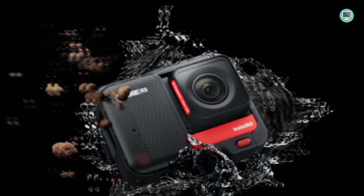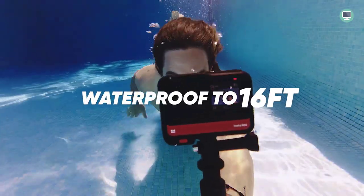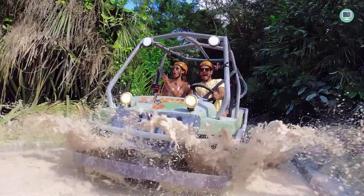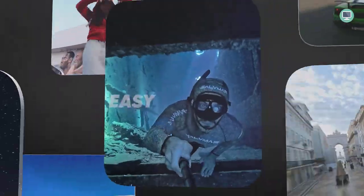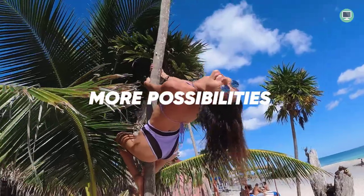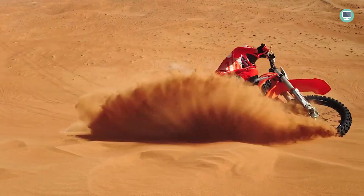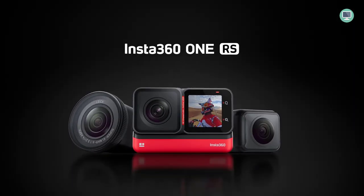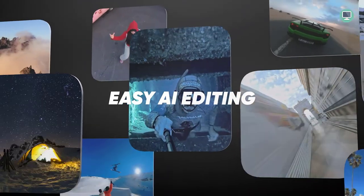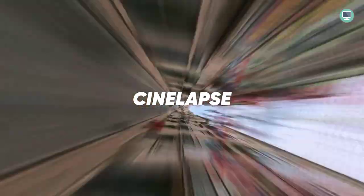Thanks to the new 48MP sensor, you can capture crisp photos, ultra-detailed 6K widescreen videos, and vibrant HDR action videos. The new sensor gives you incredible image quality no matter what you're shooting. With the 360 lens, you can take advantage of the invisible selfie stick, which totally disappears from your shots for impossible drone-like footage and third-person perspectives, letting you get creative without worrying about an ugly selfie stick ruining the view.